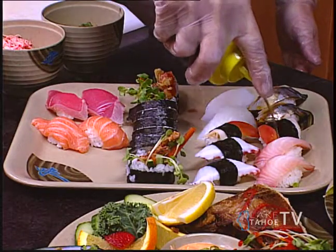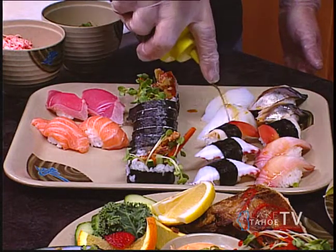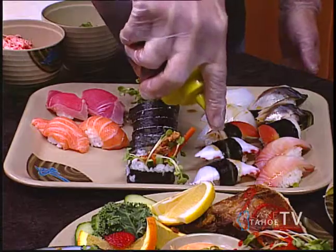This is ponzu. Each one of our chefs has a slightly different twist on theirs. Mine is made with fresh ginger, roasted garlic, and it's infused with pineapple juice. I like to put this on all my nigiri — it just gives it a little kick in the flavor.